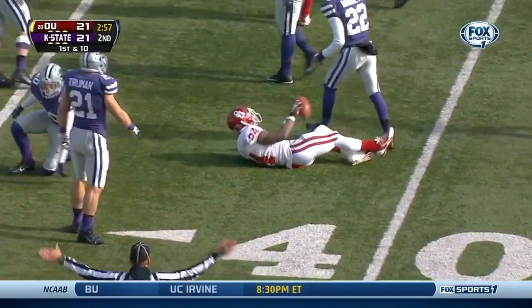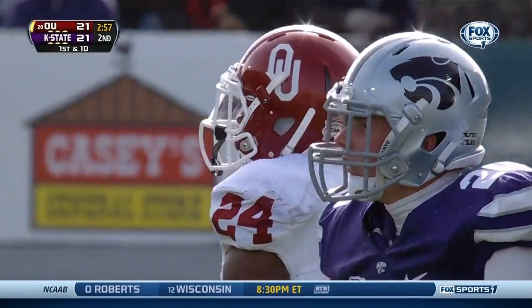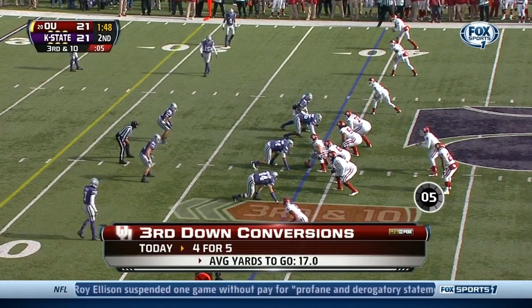Another big hole left side — the running continues, impressive, by Brennan Clay. He followed his right guard Bronson Irvin. They need 10 to keep this drive alive.